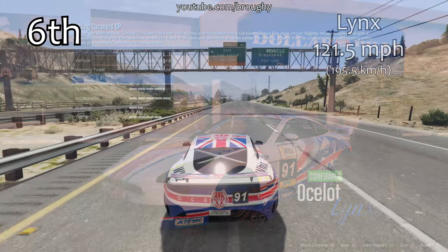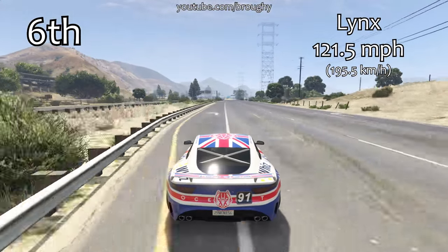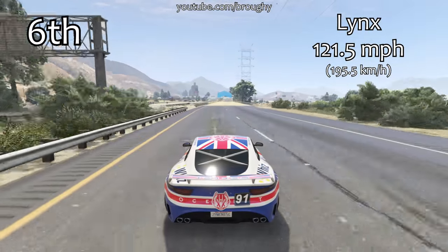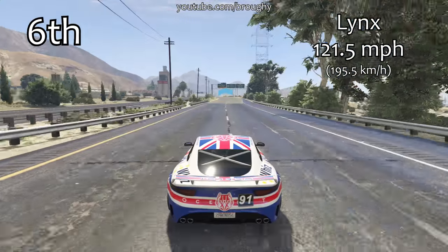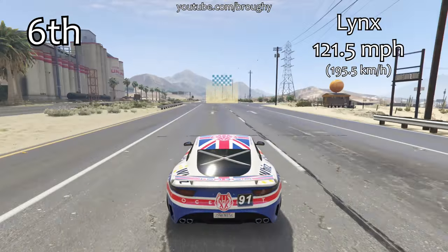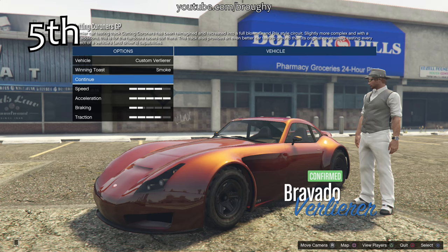In sixth place we've got the Lynx — this is the most expensive vehicle in the sports class with a ridiculous price tag of 1.735 million dollars. Although it is absolutely terrible in terms of regular racing, it does at least have something going for it with a top speed of 121.5 miles per hour, just missing out on the top five. I still don't think it's really worth the money though.